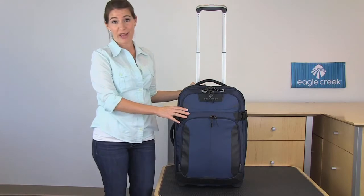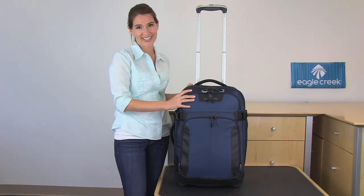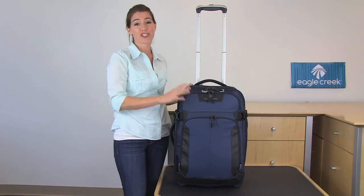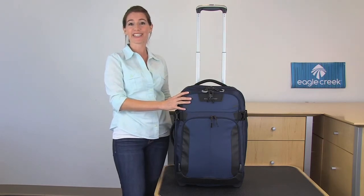The Tarmac is an awesome bag because of its durable water resistant construction, its rugged good looks, and it's got smart travel features integrated throughout. Plus it's backed by Eagle Creek's no matter what warranty. For durable travel gear, shop Eagle Creek.